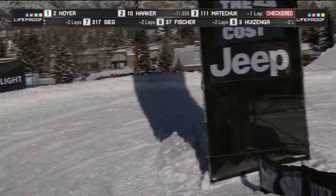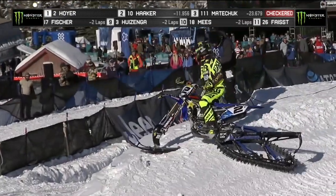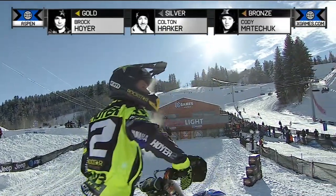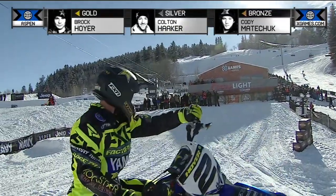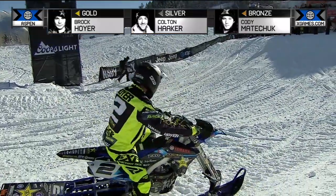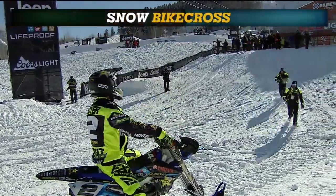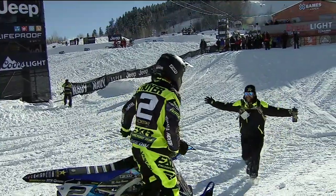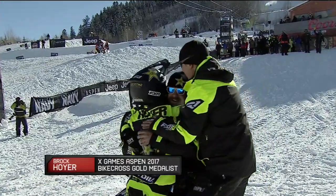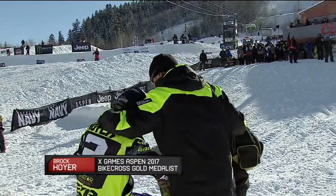Locking in that silver position will be Colton Haker, the Enduro Cross star, and then Cody Matichuk. The obligatory goggles into the crowd. And there it is — your medalist in gold, Brock Hoyer; silver, Colton Haker; and bronze, Cody Matichuk. Stellar performance — he had a tip over, but he rode so clean that entire race with so much lap traffic to have to battle through.